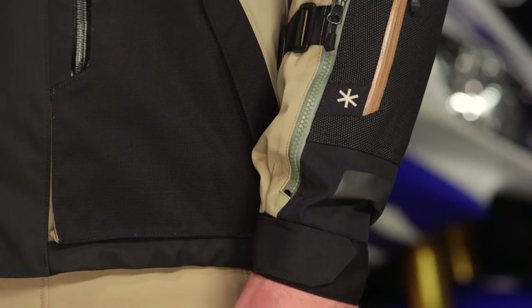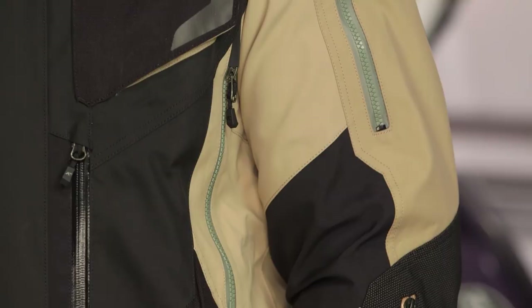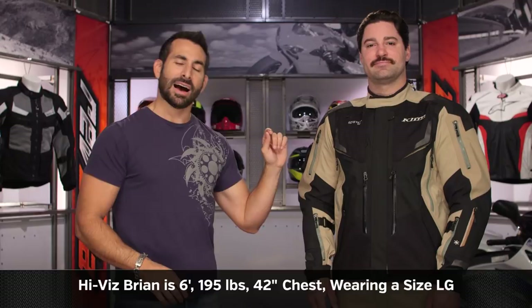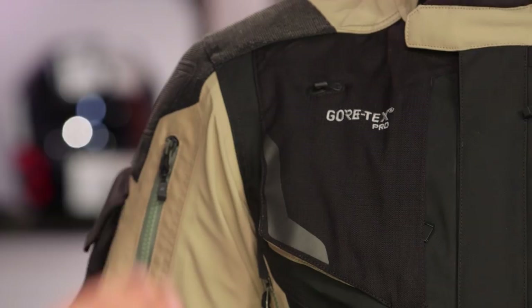This jacket and pant really sets the new bar for tech when you think about the multi-season rider through the adventure lens. Let's talk about fitment. Brian to my left is six foot, 195 pounds, 42-inch chest, athletic build, wearing a size large. The cut of this jacket needs to leave you room for a mid or base layer — it's not meant to be super fitted like some of the more on-road options from Klim. He is right in the middle of that size curve for a large.